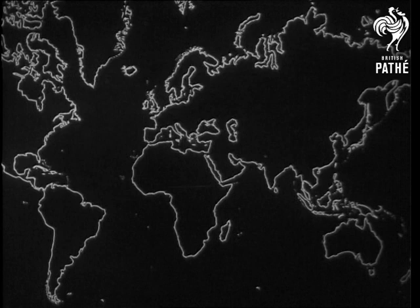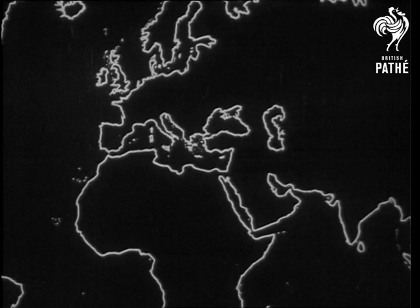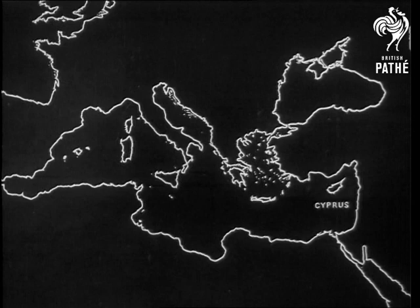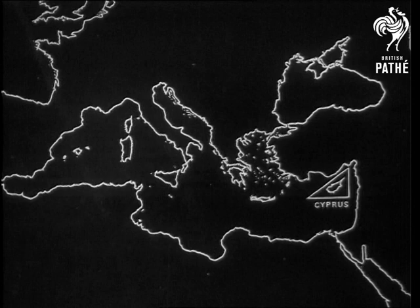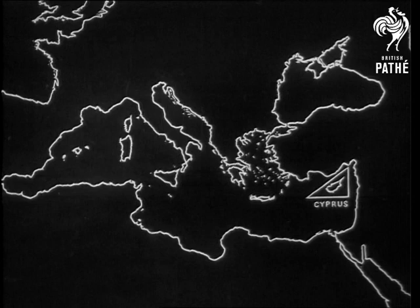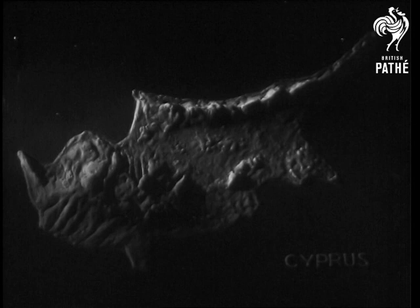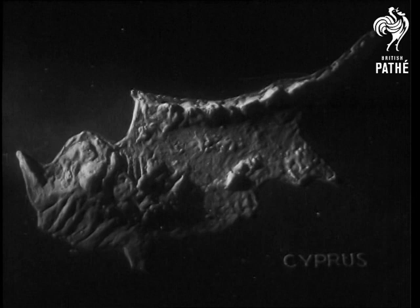Here is a map of the world. We'll take a closer view of the Mediterranean Sea. In the east of the Mediterranean lies an island, the island of Cyprus. In this relief map of the island you can see its outstanding physical features: the northern range of mountains, the southern range of mountains and the central plain between them.